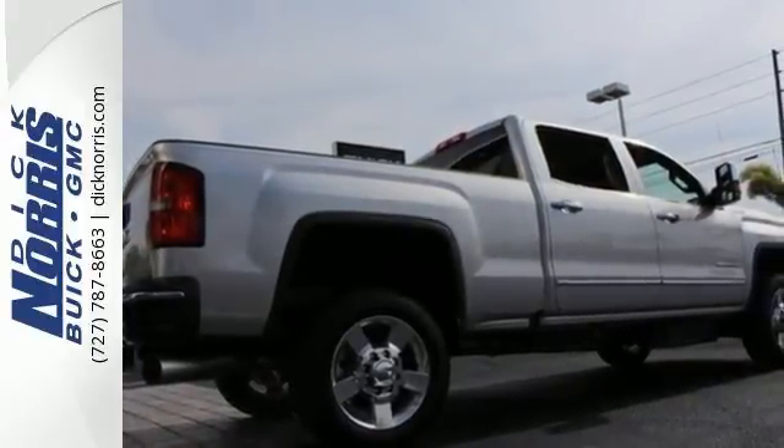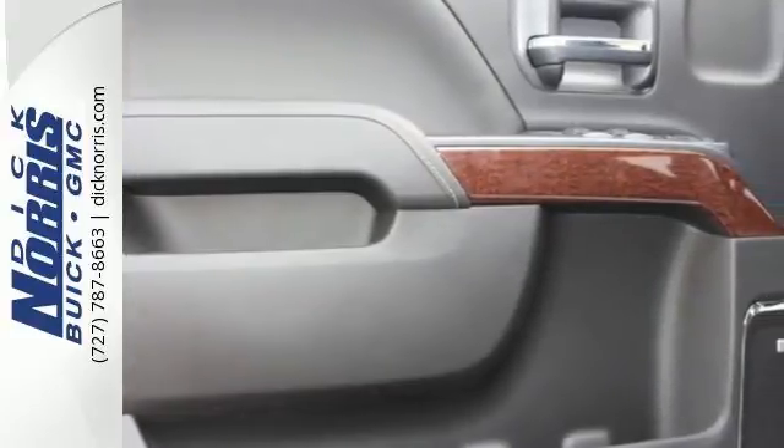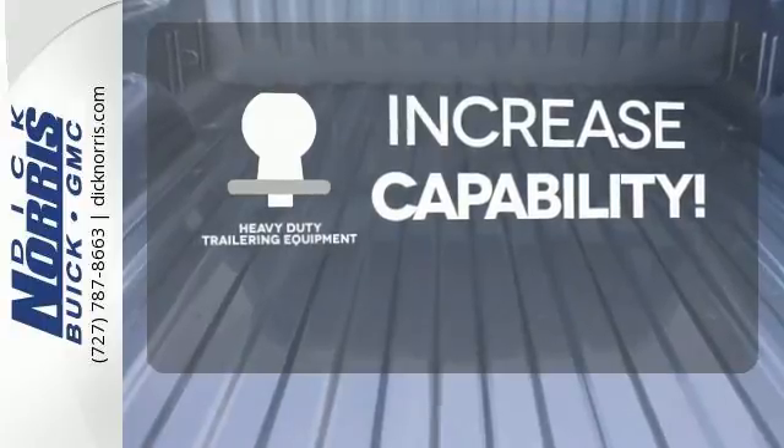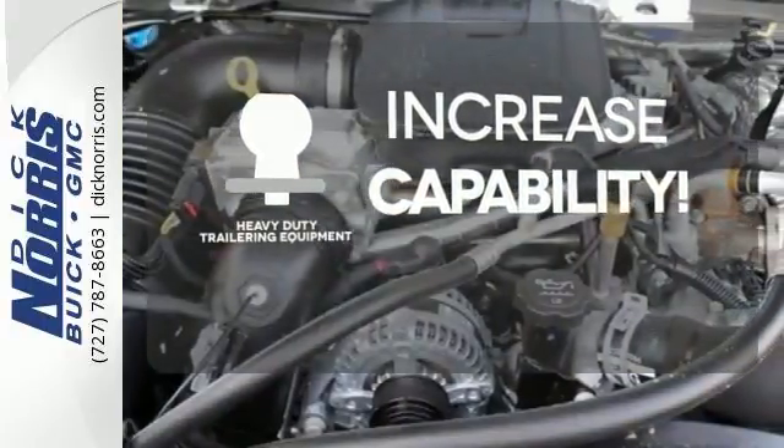The high-strength steel construction makes for a quiet ride — a ride that is built to handle it all, with an automatic locking rear differential and trailering package.